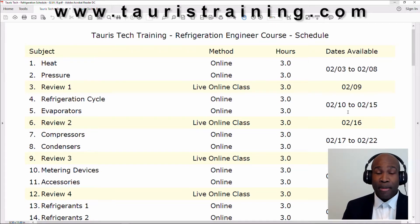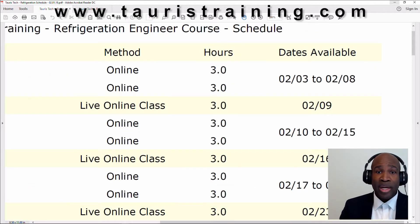Hi, this is Taurus McBride and I wanted to make a couple of announcements. My course for New York City Refrigeration Operating Engineer has been approved and I'm starting a new class very soon. Basically you have a whole week to try to complete six hours of coursework — that's basically watching videos and doing online quizzes.